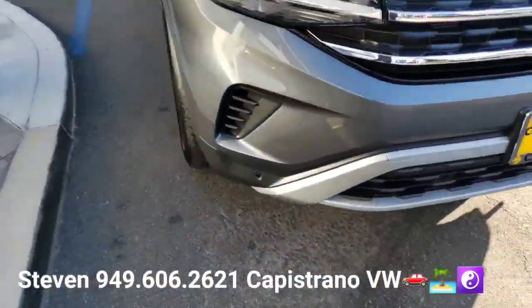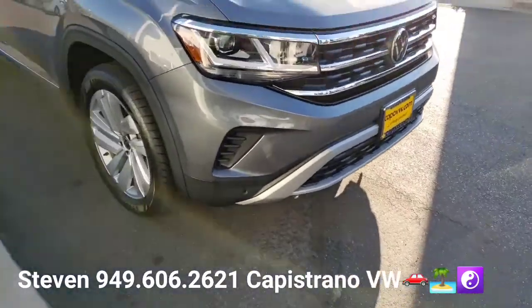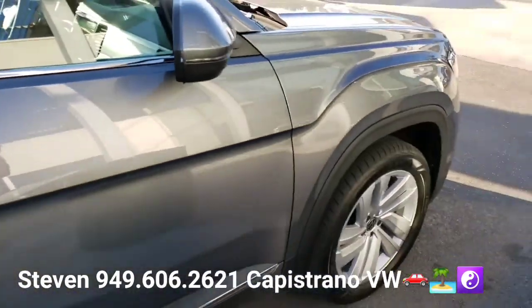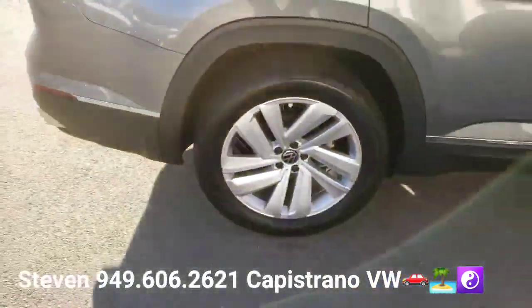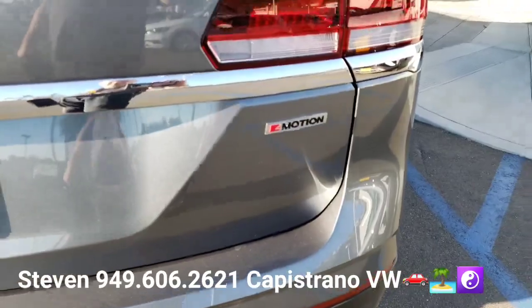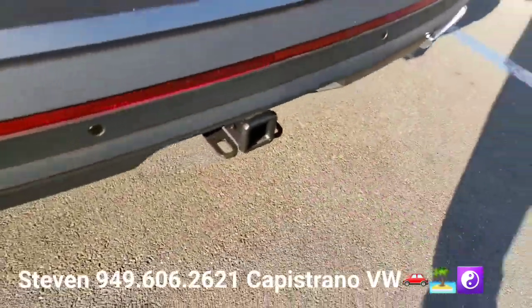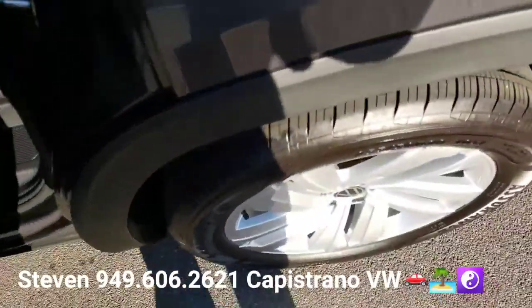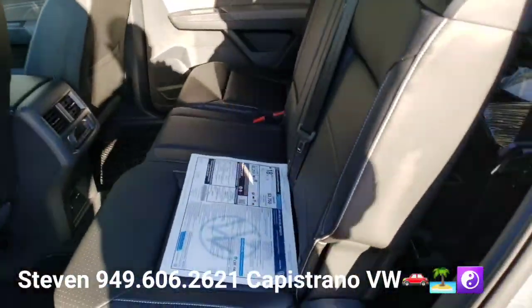It has beautiful wheels on it. The Atlas SEL has front and rear parking sensors standard. This one is the 4Motion, so it's the all-wheel drive. It does have the tow hitch on it too, and you can see it has the bench seats in the middle here.